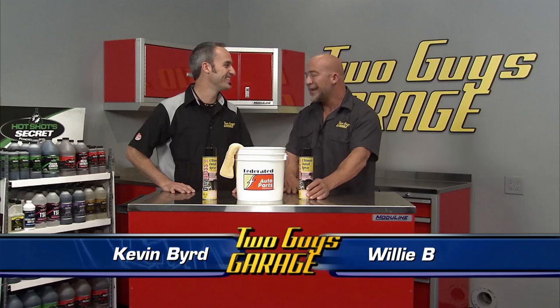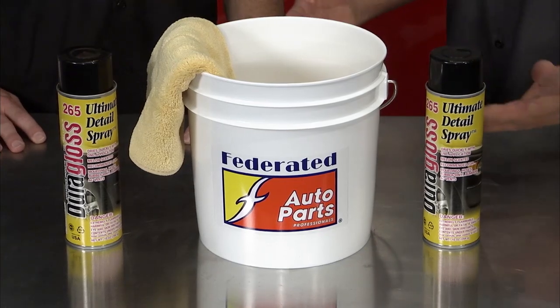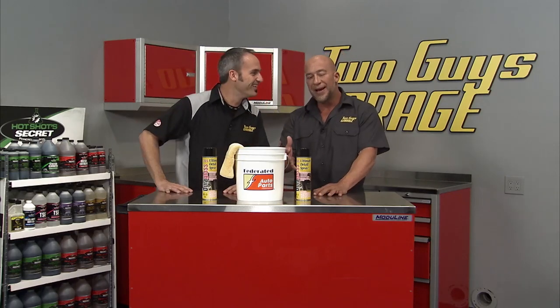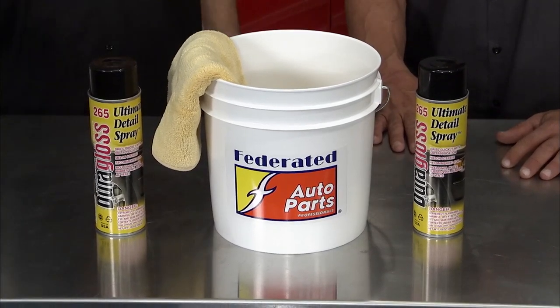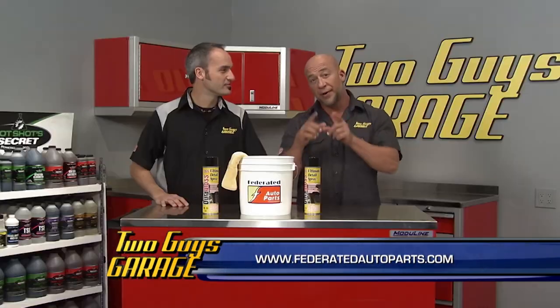A hot product to have out of the Daytona Turkey Run — from Dura-Gloss, their ultimate detail spray. That is quality stuff, something everybody's looking for. It gives you that wet look finish that everybody's looking for. You can put it on your tires, on your exterior trim, and it's great for that under-hood detailing. It resists multiple washings so you can have it on there for a long period of time. It's got that nice melon scent — looks good, smells good. From Dura-Gloss, the ultimate detail spray available at Federated Auto Parts.